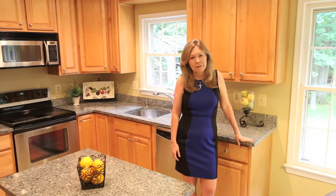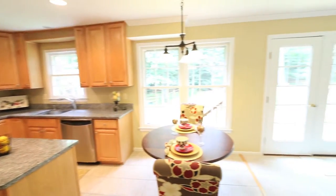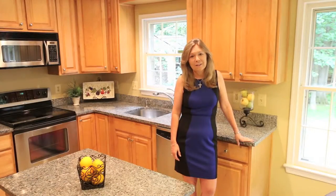There have been lots of recent upgrades to this home, including the kitchen. The cabinets have been replaced — we've got maple cabinets, granite countertops, stainless steel appliances, and a beautiful ceramic tile floor. It's a wonderful place for making meals and entertaining.